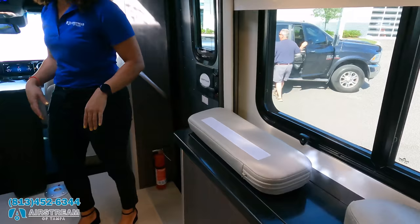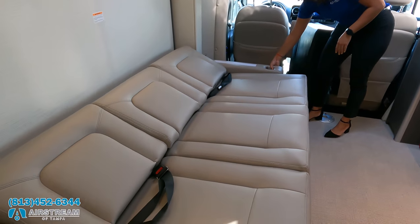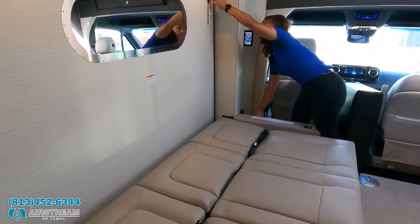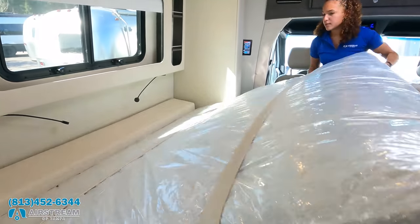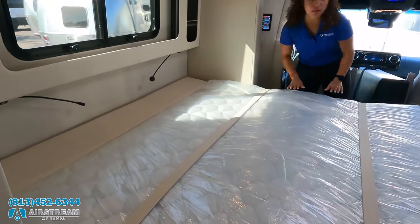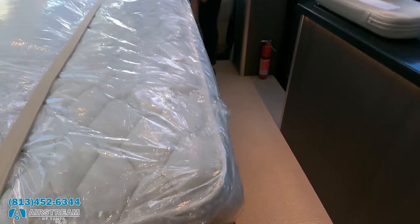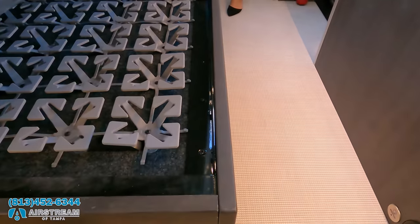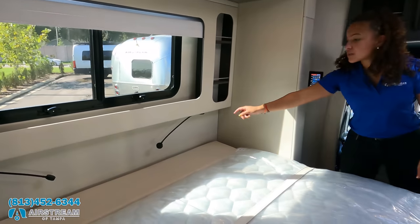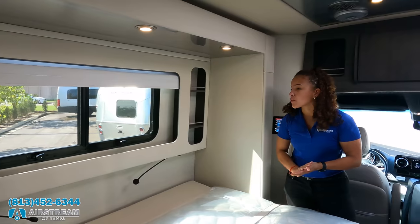Anita demonstrates the Murphy bed. You release a latch and bring it down — ta-da. It's a very big bed, 73 by 73 inches. You have the Froli system underneath so you're not resting on wood — a little more comfortable. There are USB ports, reading lights, a shelf for your phones and books, and windows that open right there.